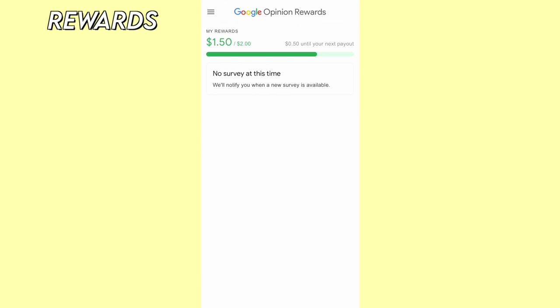The next app is called Google Opinion Rewards. This app gives you surveys which they pay you for completing. The surveys are pretty short — they usually take me a couple of minutes. Sometimes they're about random things like TV shows, local retailers, or products. The pay ranges from about 10 cents to a dollar per survey, and you can cash out your earnings through PayPal.